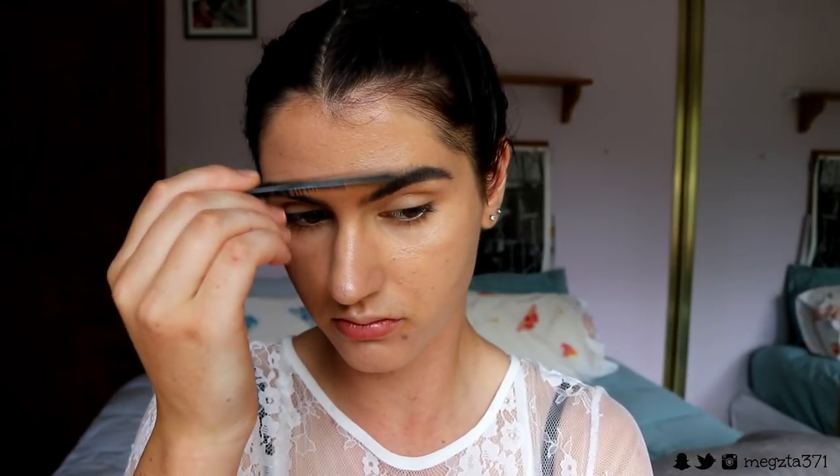Once I've powdered and done all that, I'm going in with my Urban Decay All Nighter setting spray. I actually got a new one - I finally ran out of my old packaging one that I've had for over a year and a half, which is insane. I've got the new packaging one now and I'm just going to spritz this all over my face.